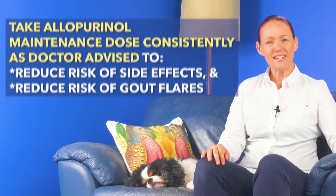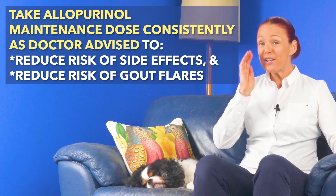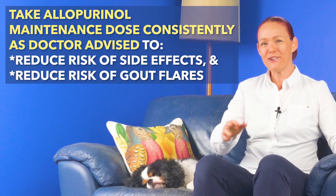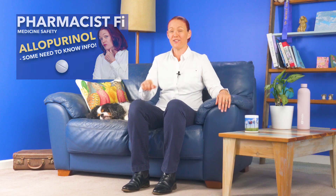Number four: once our allopurinol maintenance dose is reached, we need to try to take allopurinol consistently the way the doctor advises us to take it, by doing things like setting alarms on our mobile phone or some other device to help us remember doses. This is really worth doing because it helps our uric acid level to be more consistently at target level. For example, stopping allopurinol during a gout flare will usually make a gout flare worse and/or last longer, because stopping allopurinol changes our uric acid level suddenly. So don't stop allopurinol during a gout flare unless you get a potentially serious side effect or a doctor advises you specifically to stop your allopurinol. I'll put a link to my video with info about side effects for you into the description section of this video.